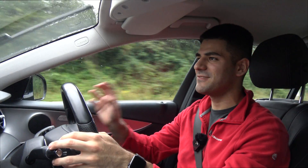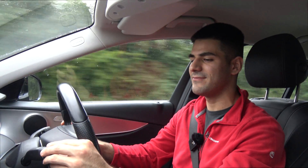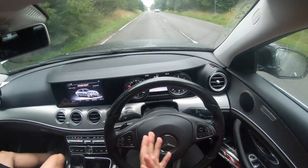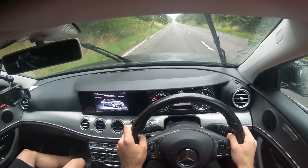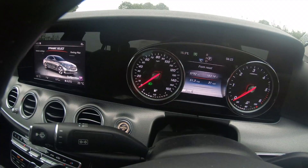Right, what I'm going to do is pull over and switch over to POV now. I know you guys do like the point of view section, so I will include more of that. So, point of view — what do you guys think? Do you like the interior of the 2017 Mercedes E-Class?